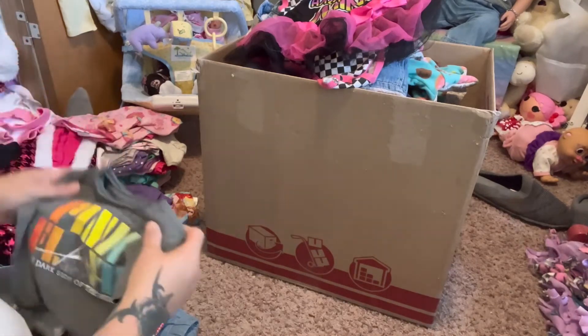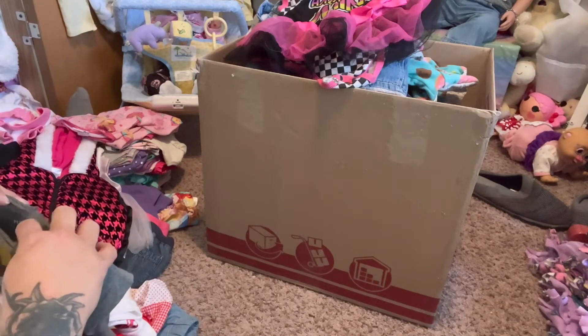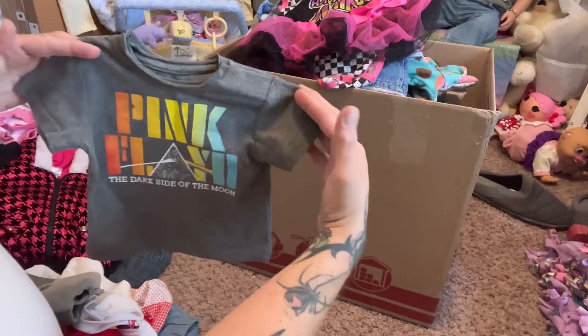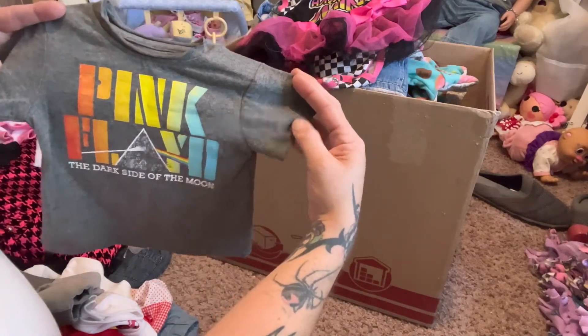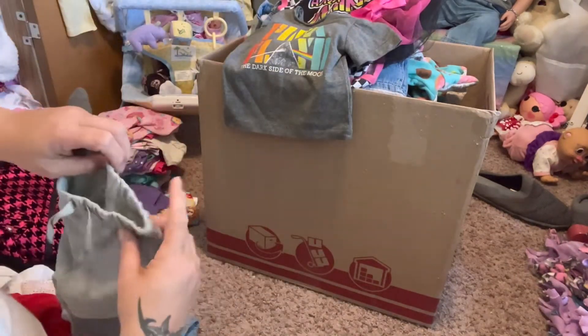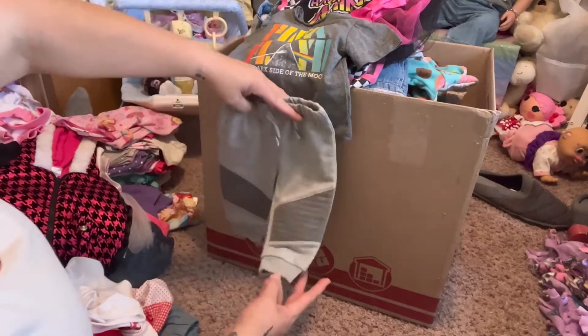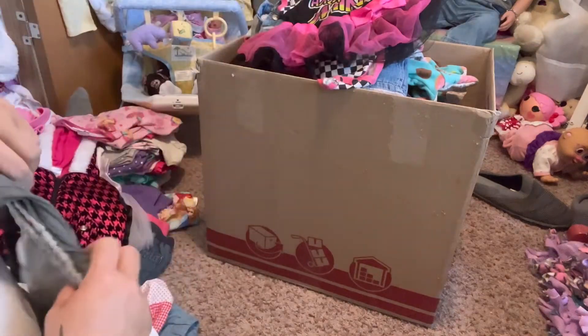I have this outfit - it's probably a boy outfit but I'm hoping it will fit Harley. It's a Pink Floyd t-shirt, has the rainbow and the Dark Side of the Moon on it, and it has these cute little pants that have the gray. I think that's going to be so cute on her - and her grandpa loved Pink Floyd.